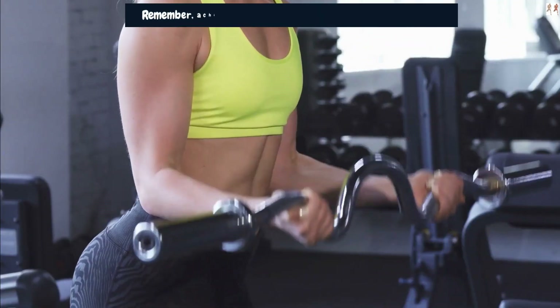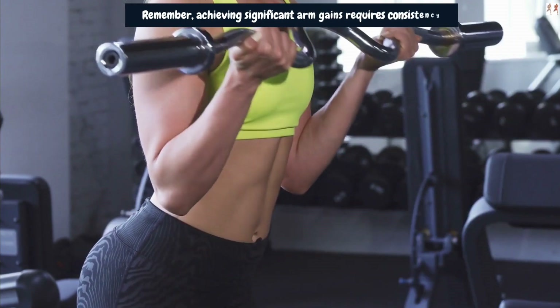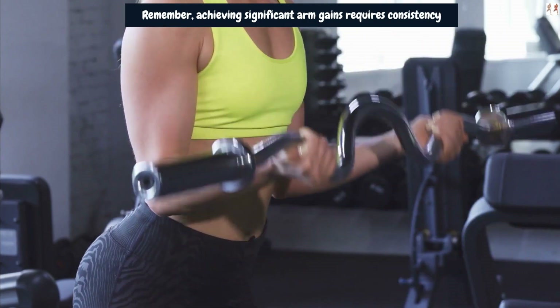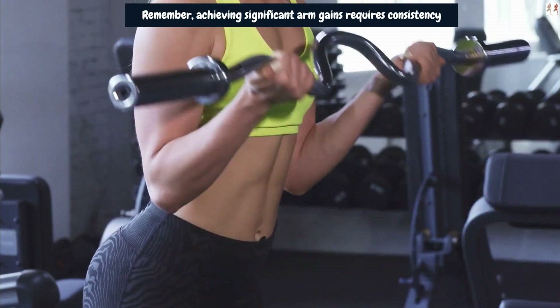Achieving significant arm gains requires consistency, a well-rounded training program, proper nutrition, and sufficient rest for muscle recovery and growth. It's also essential to listen to your body, avoid overtraining, and consult with a fitness professional or healthcare provider if you have any specific health concerns.